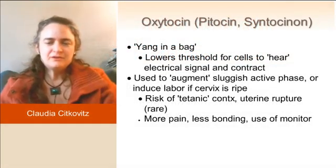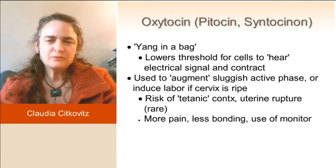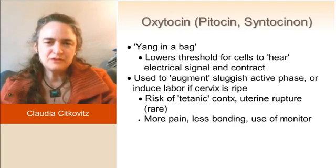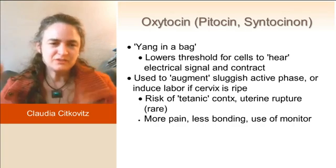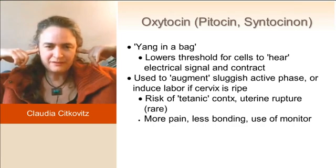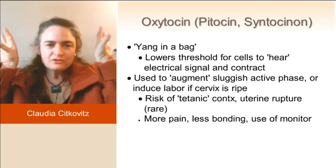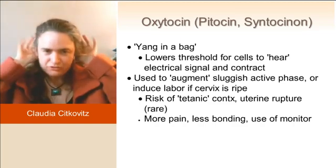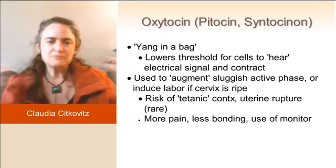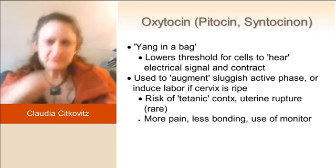Here's a huge one: oxytocin, also called Pitocin and Cytocinon. What it does is it binds in the muscle, and just the way that progesterone was telling the cells to stop listening to electrical impulses, oxytocin is the opposite. It's like putting on giant giraffe ears to make it listen more to electricity — to make it more electrically oriented.